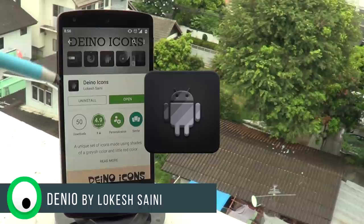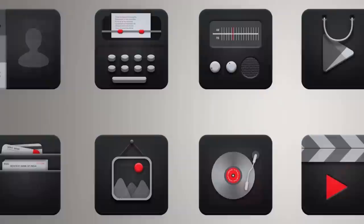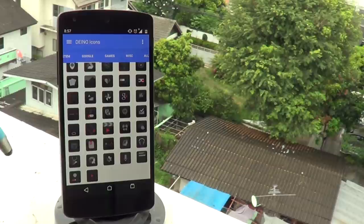First up there's the Denio Icons by Lokesh Saini — probably saying that wrong — but it strays away from the norm. This pack focuses on a dark look with slight shadows to give it a minimal 3D feel, and the effect is incredible. The colors of the icons range from charcoal black to ash white with a few including a red minimal accent to give it that premium feel.